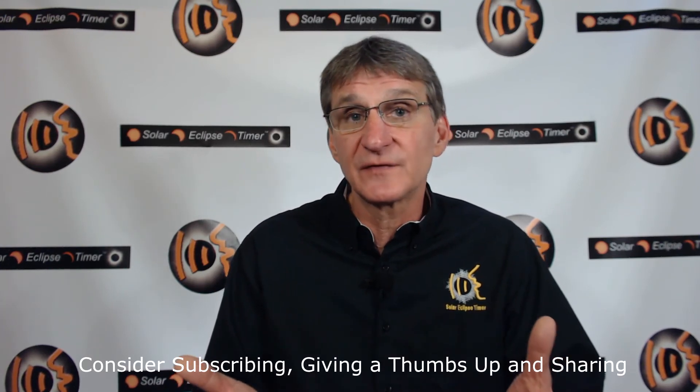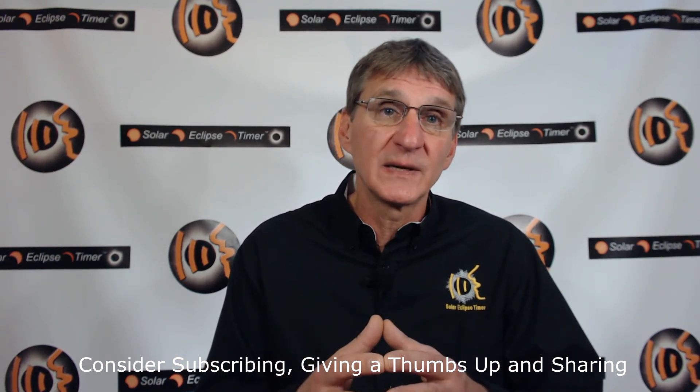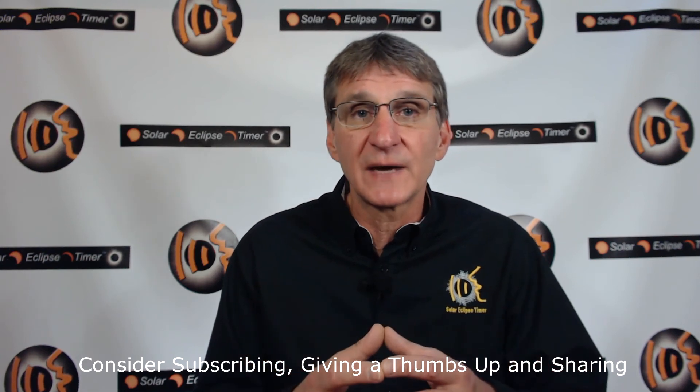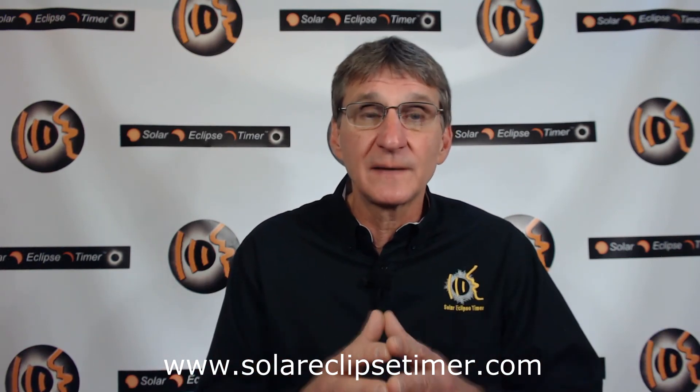Thank you for watching this Solar Eclipse Timer episode. I hope you found this episode on eclipse weather, clouds, and weather planning helpful and interesting. If you like this type of eclipse information, click the subscribe button below and click the little bell that will pop up — that will make sure you are notified when I release new episodes about solar eclipses. Share the video with friends and post comments and questions. My goal is to make this channel the best solar eclipse resource on the internet. Thanks again — I appreciate your time.